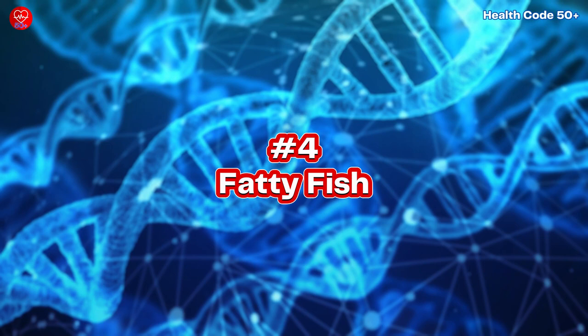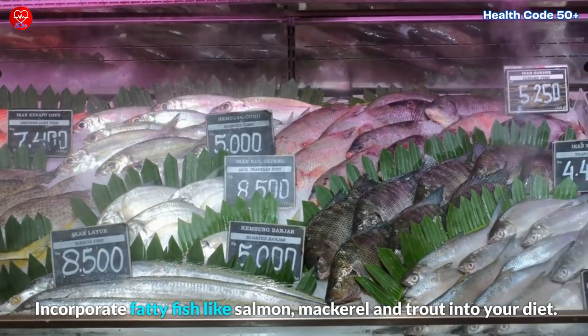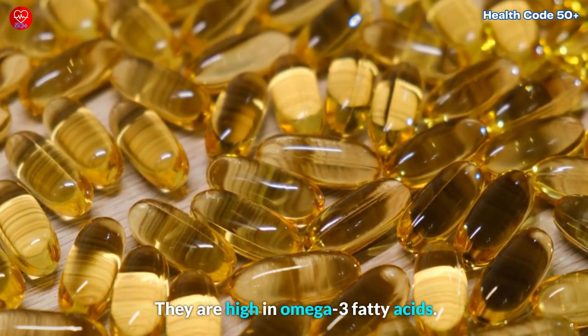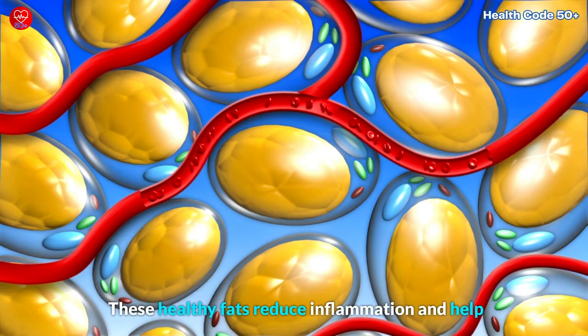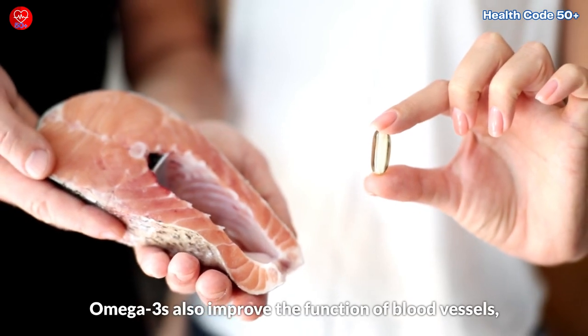4. Fatty Fish. Incorporate fatty fish like salmon, mackerel, and trout into your diet. They are high in omega-3 fatty acids. These healthy fats reduce inflammation and help prevent blood clots by making the blood less sticky.